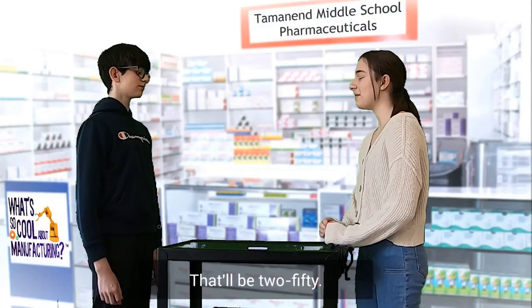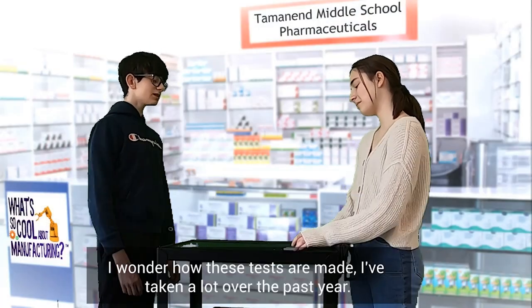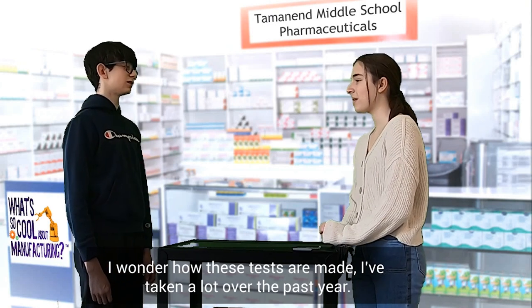One COVID test please. That'd be $250. I wonder how these tests are made? I've taken a lot over the past year.